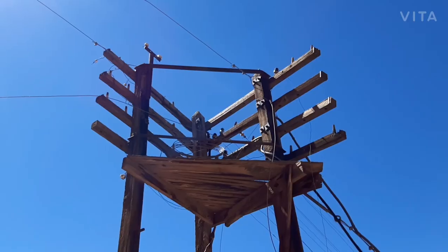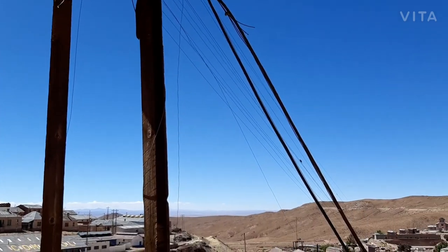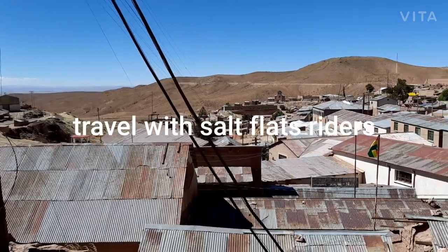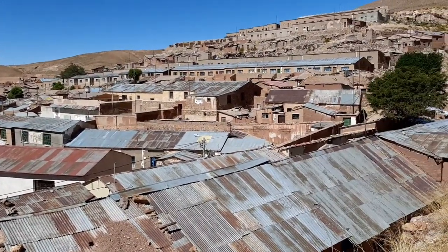Now we can get to see an electrical post here which is over 100 years old, and Pulacayo is actually the first town to have had electricity, and not just because of the mining industry.